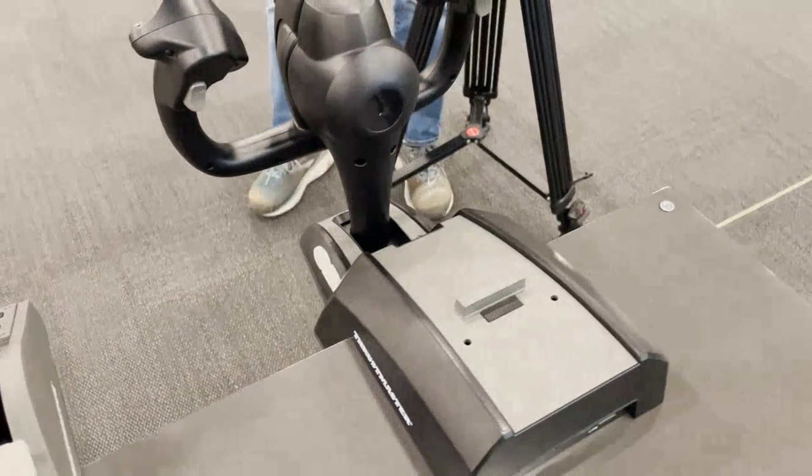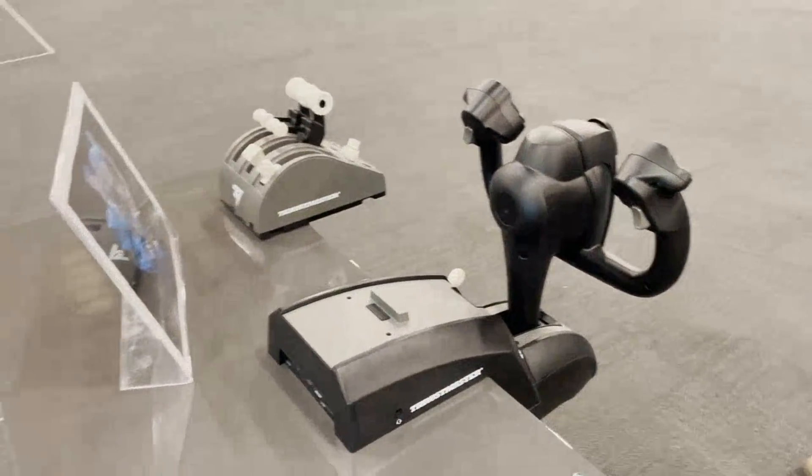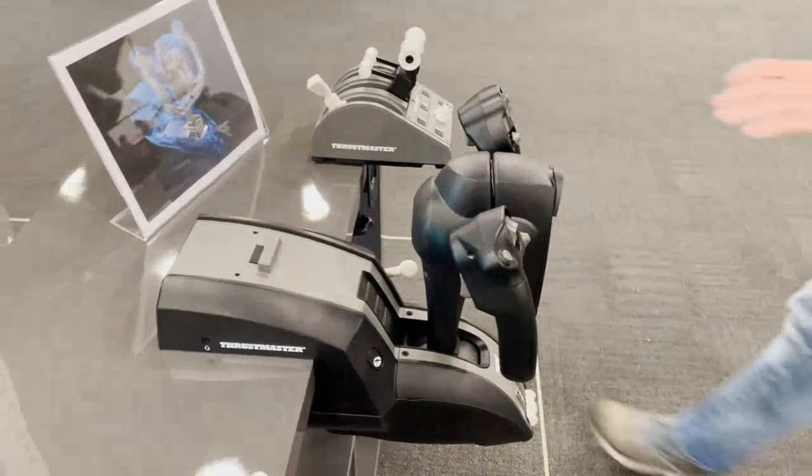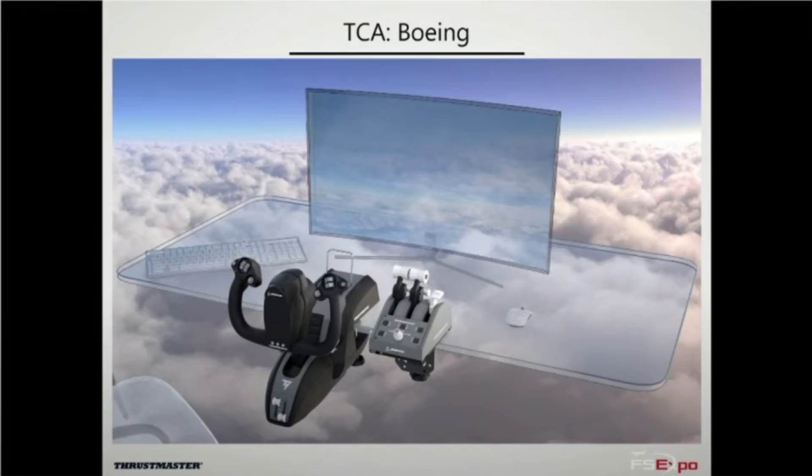So what makes this yoke special and different from all the other yokes on the market? The big difference is that the TCA yoke is built off of a pendular motion system. Unlike other yokes in the flight sim industry, which are all based on a pull-push mechanism like in a lot of general aviation aircraft, the TCA yoke is pendular in design. This is the first time we are seeing this style of design, and also the first time Thrustmaster as a company have expanded out of their usual joystick or HOTAS flight control system designs.